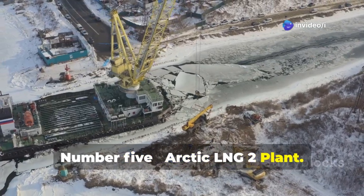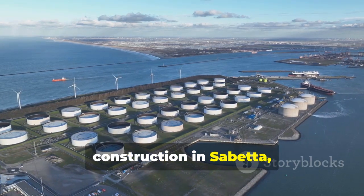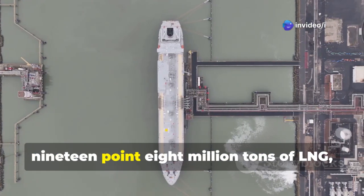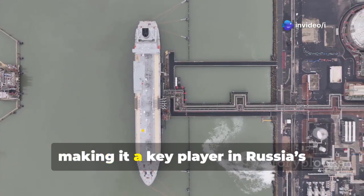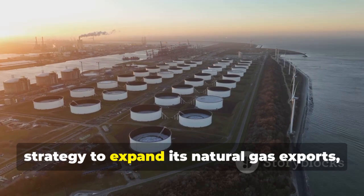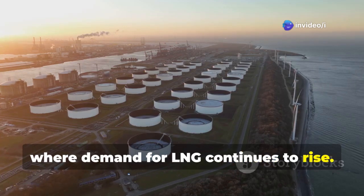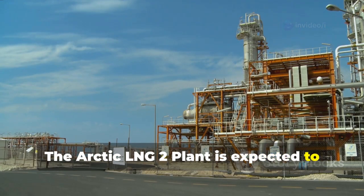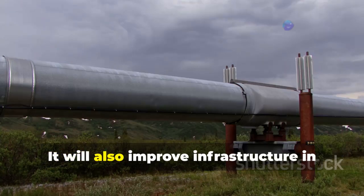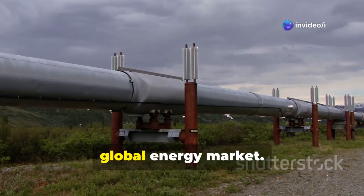Number 5: Arctic LNG-2 Plant. The Arctic LNG-2 Plant is a liquefied natural gas facility under construction on the Yamal Peninsula, Russia. Once fully operational, the plant will have an annual capacity of 19.8 million tons of LNG, making it a key player in Russia's growing LNG sector. This project is part of Russia's broader strategy to expand natural gas exports, especially to Asia and Europe. It is expected to create thousands of jobs in construction, logistics, and operations, while improving infrastructure in the Arctic region and increasing Russia's influence in the global energy market.